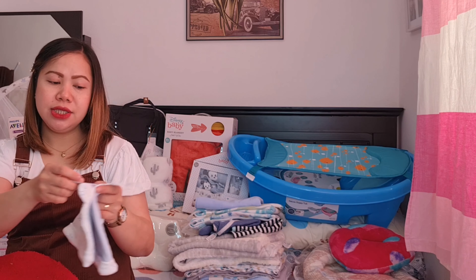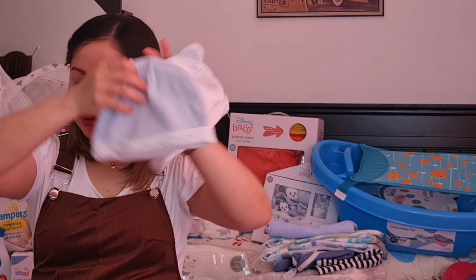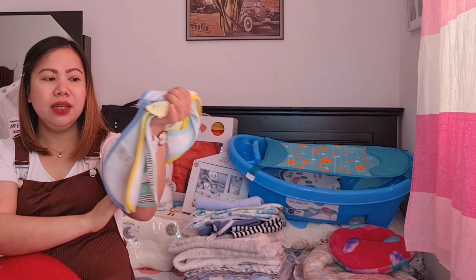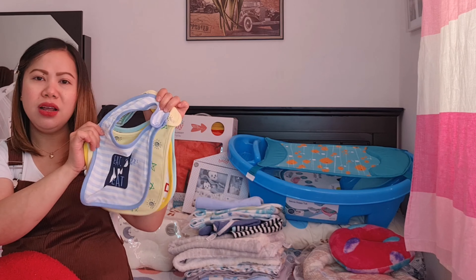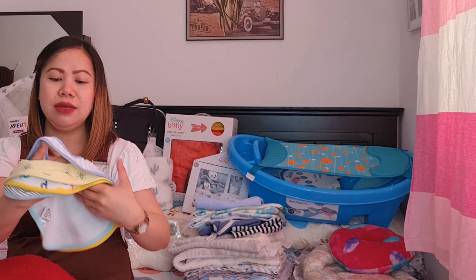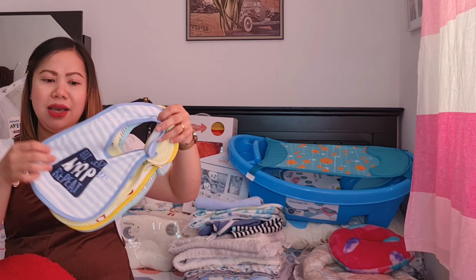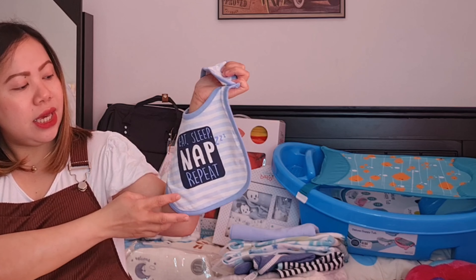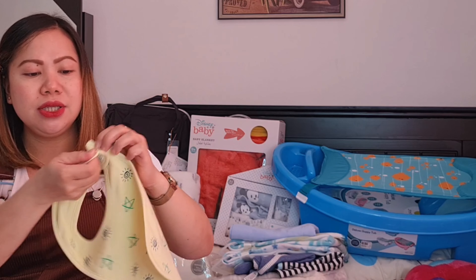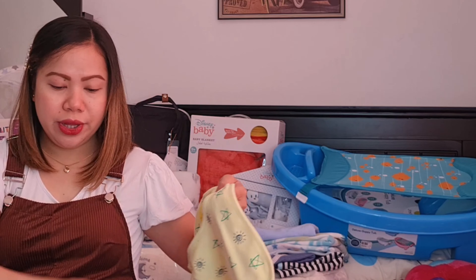Tapos meron din tayo dito, pang 6 to 12 months. Ito sa Matalan ko naman ito nabili guys. Pang 6 to 12 months. Meron tayong bib — parang sa City Max ko lang yata ito nabili. Nakita ko lang doon, nakita ko, parang feeling maganda naman yung tela. And mura lang siya — 4 pairs guys, parang 12 dirhams lang siya. Tinry ko, bumili din ako. Sa City Max lang siya. Apat na piraso, 12 dirhams lang. Ang malambot naman yung tela guys. Nakalagay na: 'Eat, Sleep, Nap, Repeat.' Cute, may botones.